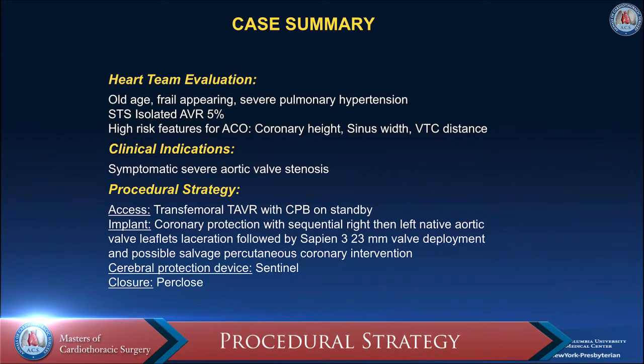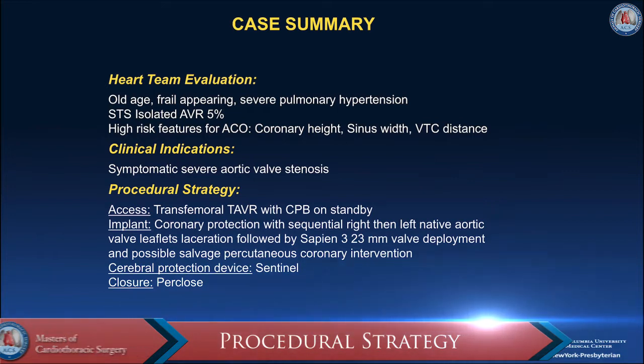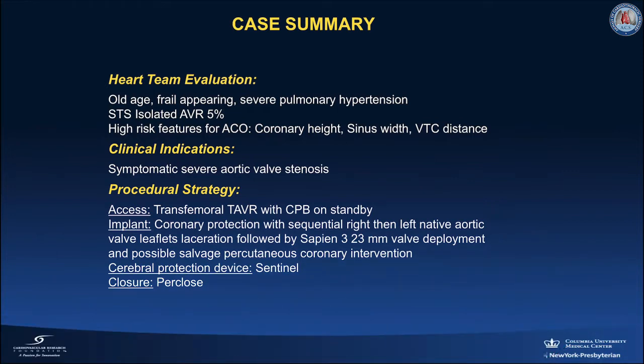In summary, the patient was of old age, frail appearing, and had severe pulmonary hypertension. Her calculated STS score for isolated AVR was 5%. She had high-risk features for acute coronary occlusion, including coronary height of less than 11 millimeters, sinus width of less than 30 millimeters, and a valve-to-coronary ostium distance of less than 4 millimeters.